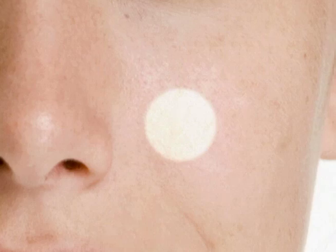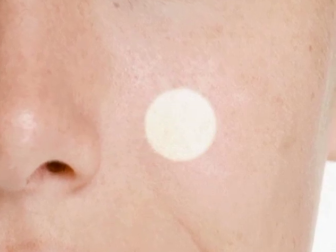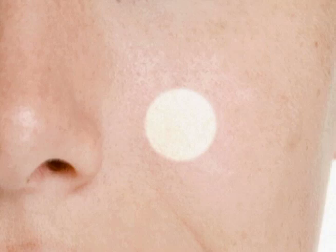Clearogen represents a new approach to acne treatment because it's the first system that blocks acne at the source. Before clogged pores and bacteria cause pimples, hormones deep in the skin have already started the acne cycle, and Clearogen is the only product that works at this critical time to stop breakouts before they start.